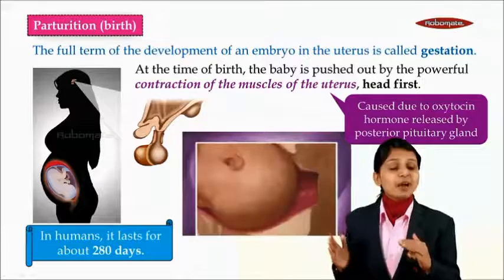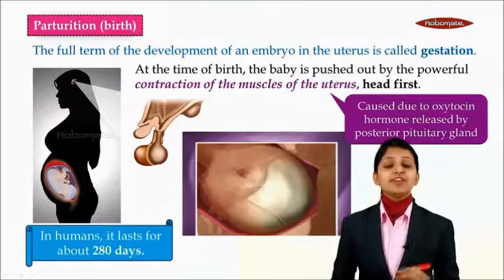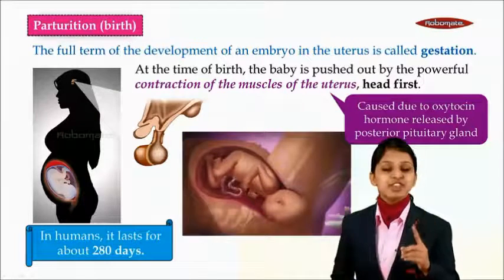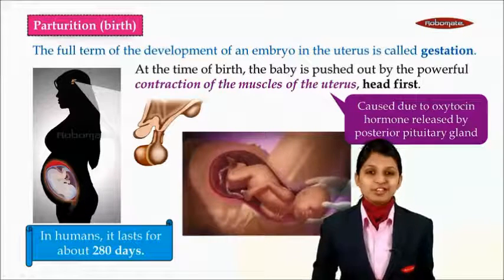When the child is coming out, it will be giving out its head first. Whenever the child is getting born, the first stage that occurs is the head-first stage, during which the head of the baby is given out through the vagina.